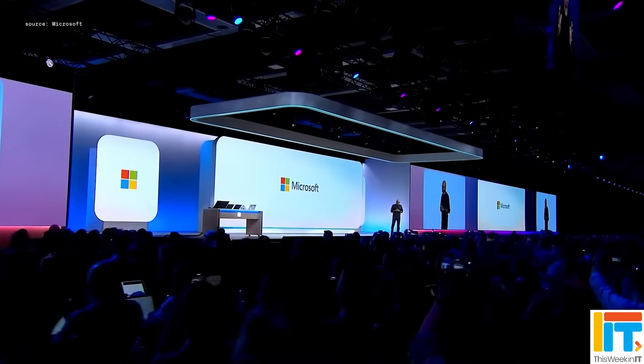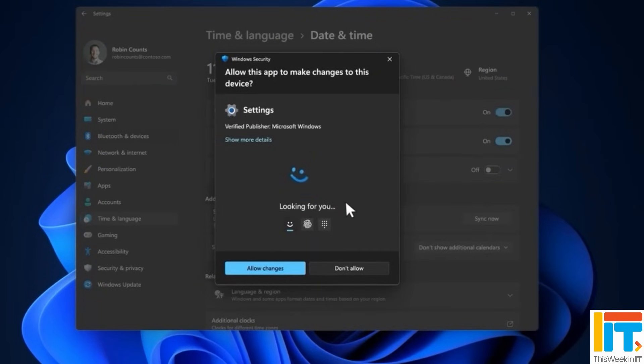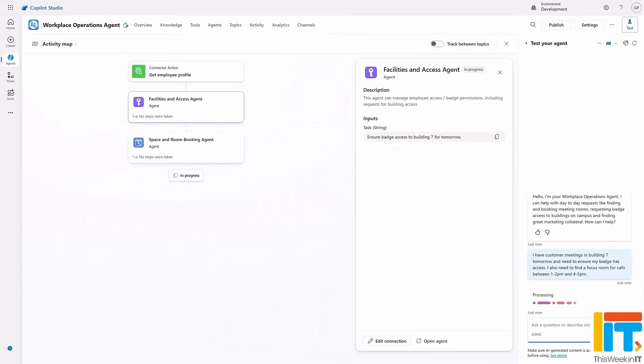This week in IT, I look at all the most important announcements from Build 2025 for system administrators, including a big security update for Windows 11, changes to the way the Windows Subsystem for Linux is being developed, and announcements about Microsoft 365 Copilot. Stay tuned for the latest.